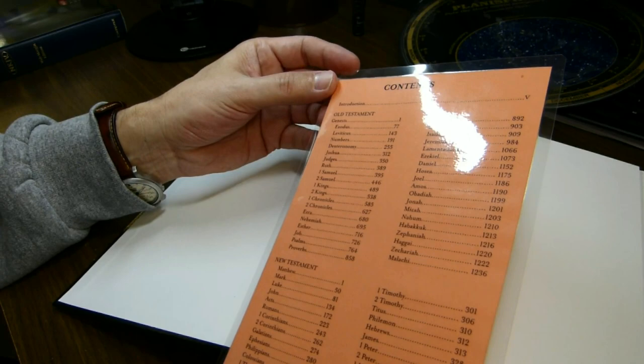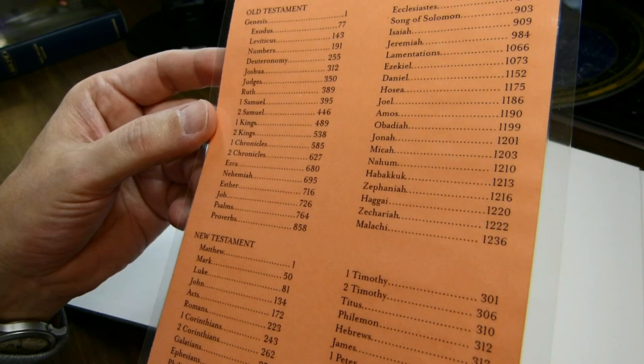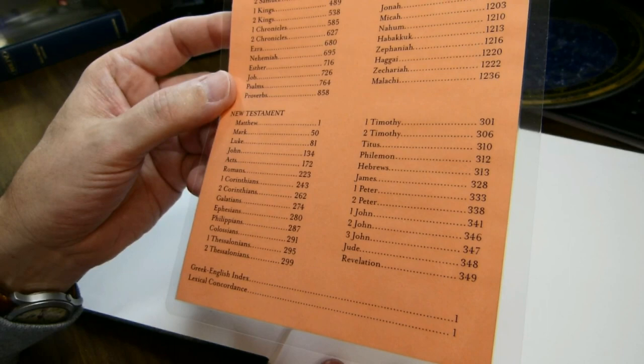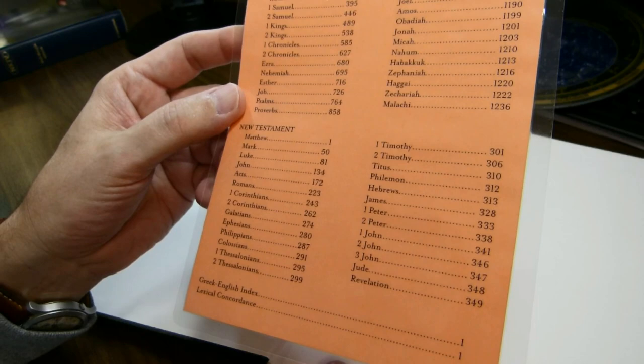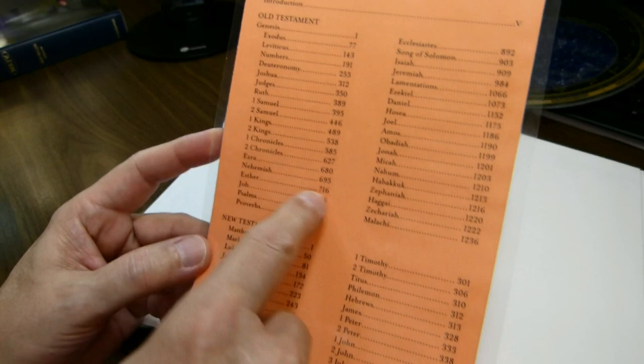There are no ribbon markers included. Since there is no table of contents in the book itself, there is a laminated card with a table of contents. We have the Hebrew Bible books in the normal order that you would find in a King James Version Bible. The deuterocanonical books are not included, which is something of a shame because this is a Septuagint interlinear in the Old Testament, and many manuscripts of the Septuagint do include other books.